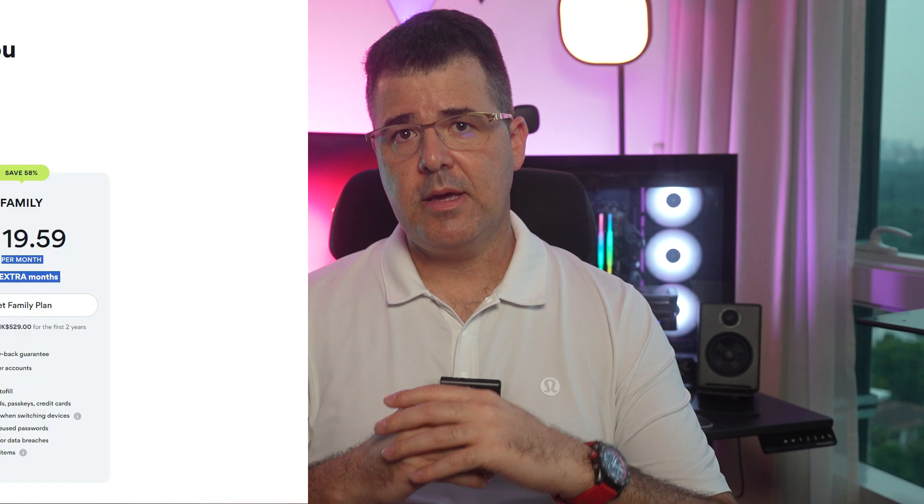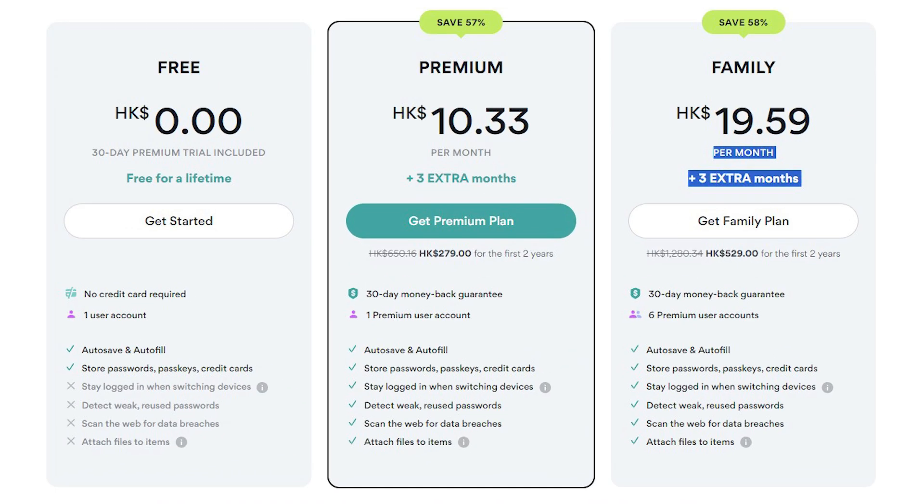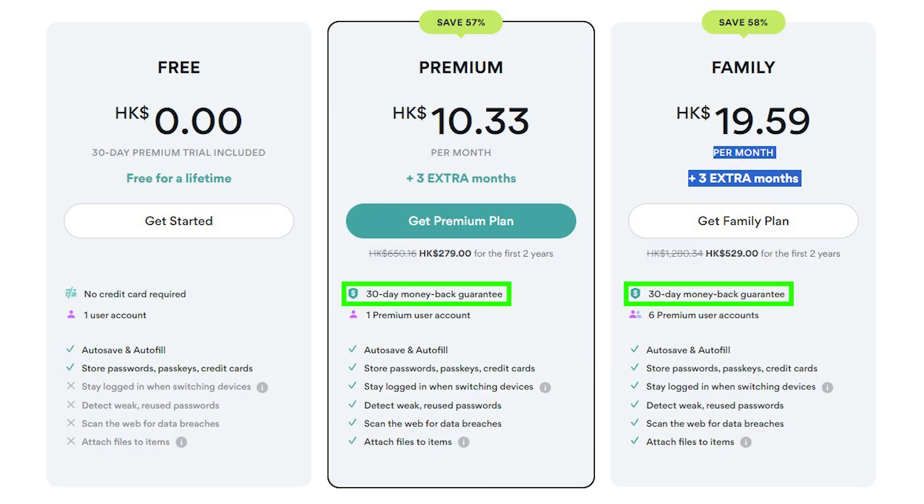In regards to the plans, they have a free version that comes with basic password management features — save, autofill, password generator — as well as advanced features like passkey support and two-factor authentication. However, you can only use these features on one device, which might still be good depending on your needs. The Premium Plan gets you simultaneous access to six devices and extras like emergency access and data breach monitoring. The Family plan is like Premium but has licenses for up to six different users. Like with Bitwarden, all plans come with a 30-day money-back guarantee.